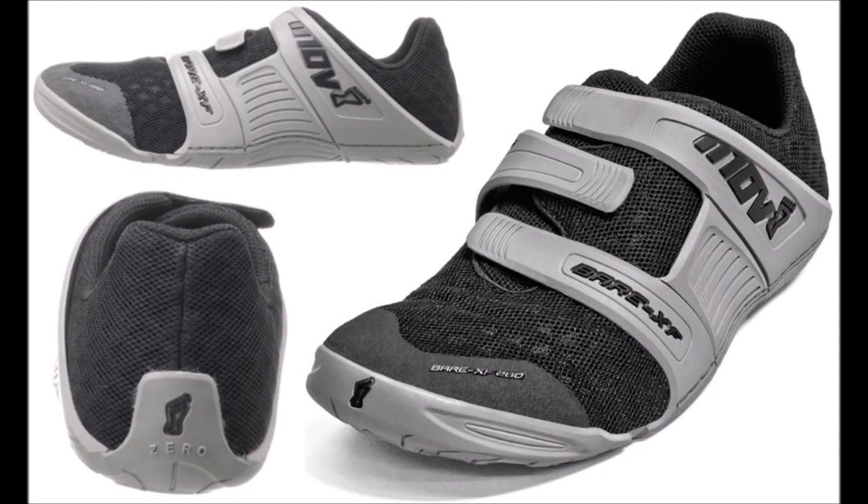All runners performed 4 weeks of strength training followed by 8 sessions of gait retraining using auditory feedback. Importantly, the forefoot running group was provided with zero-drop, completely flat, and very thin minimalist running shoes — the Inov-8 Bare-XF 210 — of which a review on those minimalist shoes is linked in the description box.